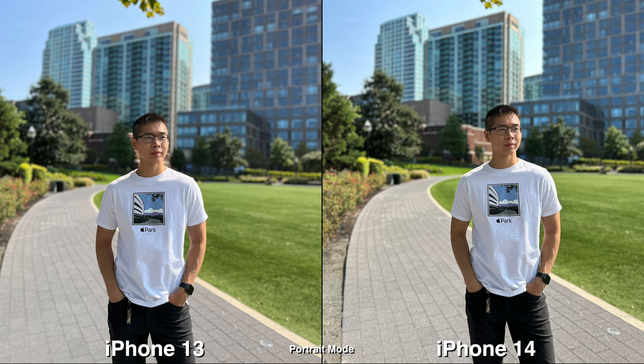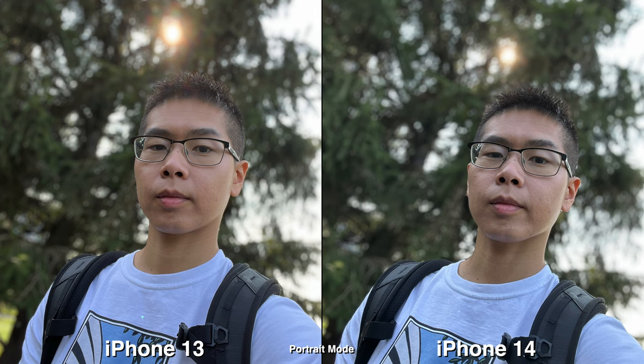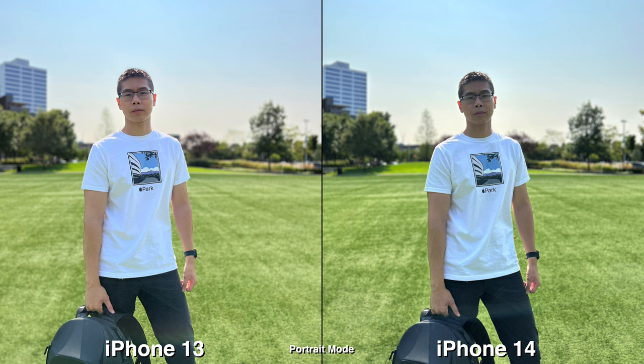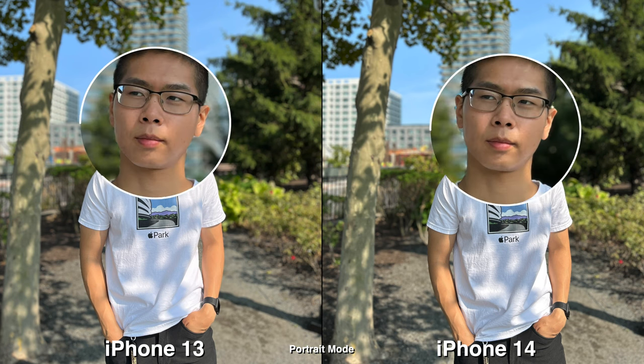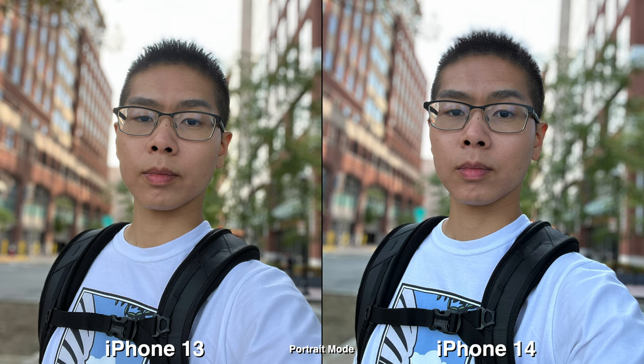For Portrait Mode the biggest difference I can see is the coloring — especially on my lips, you can tell that on the 13 it's a bit more reddish pink than the 14. The HDR does keep the coloring of my skin better on the 13, where the 14 looks very cool and dark, but that can be a software thing like the coloring and white balancing.